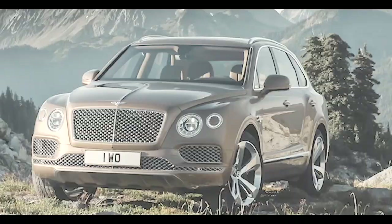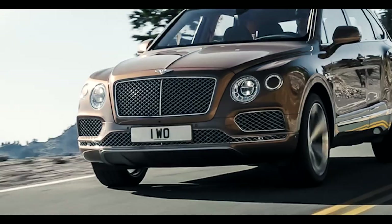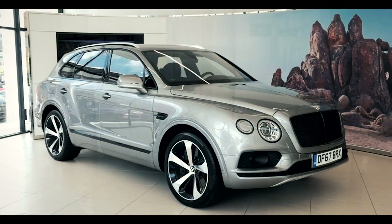When we launched the Bentley Bentayga two years ago, it really took the market by storm. It was the fastest, most powerful, most luxurious and most exclusive SUV in the world. Now at Bentley, we're super excited as we have a new addition to the lineup, and we're launching the Bentayga in its most sporting guise to date with the Bentayga V8.